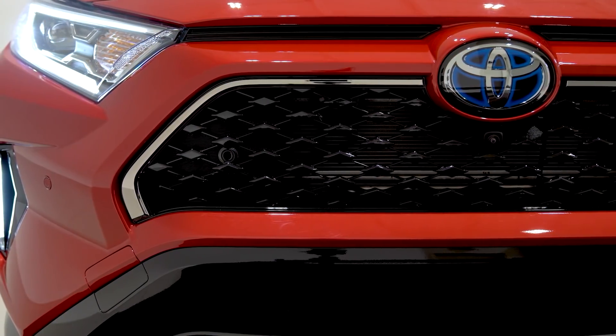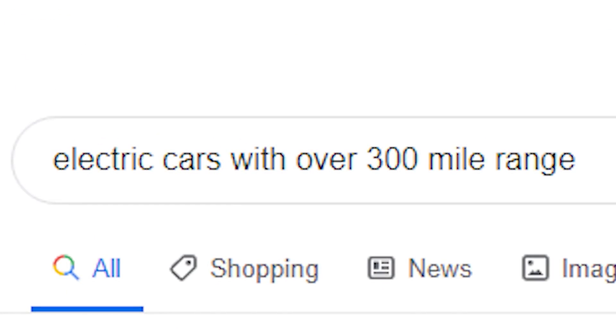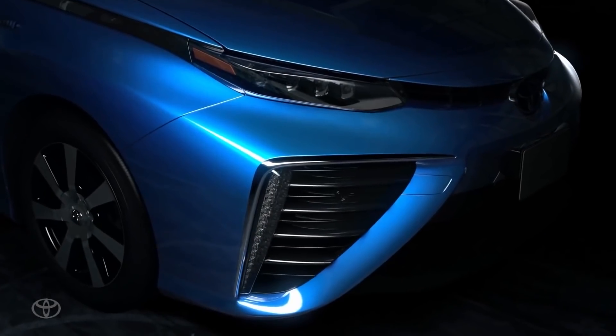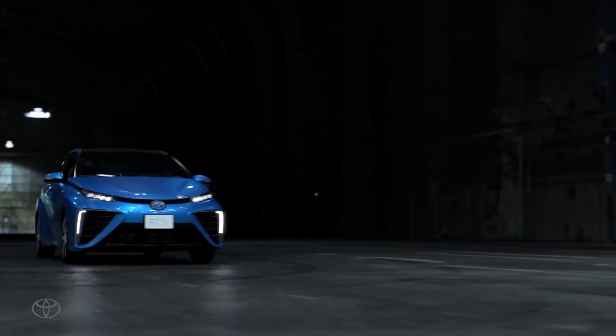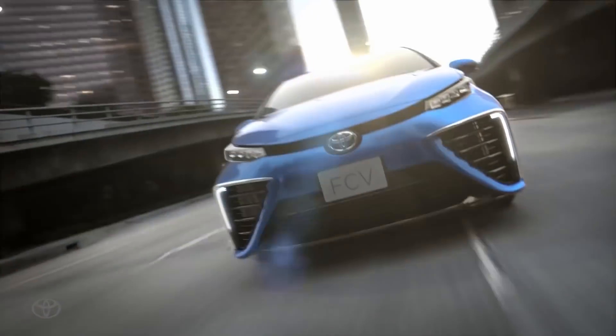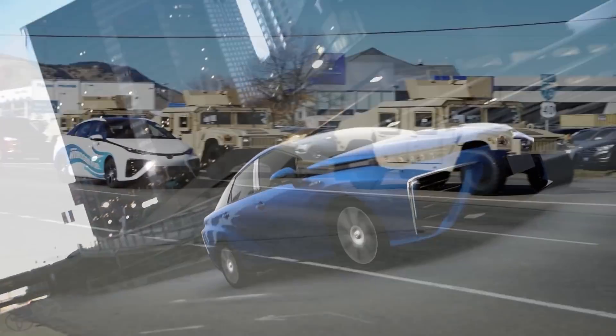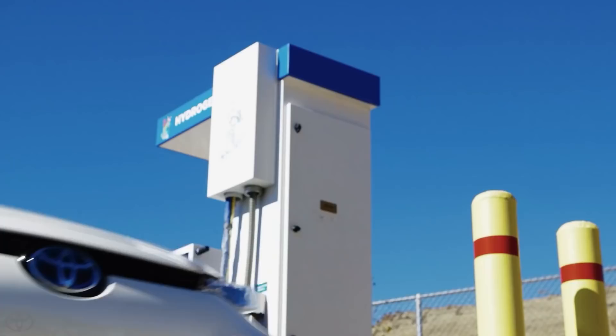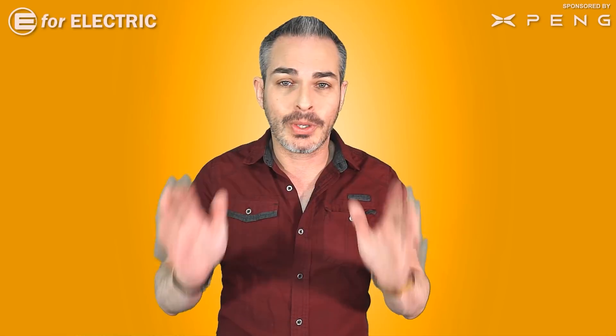Before we start, a funny story: as I was doing research for this video, Toyota apparently paid Google money to remind me that they have an electric car with over 300 miles of range — 400 miles actually. But the bad news is it's the Toyota Mirai, a hydrogen fuel cell car, which I don't accept as a viable solution. Plus it's only available in California, so we're just going to go ahead and waste Toyota's money.